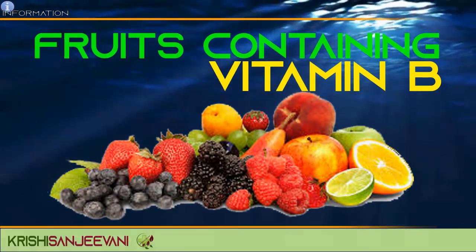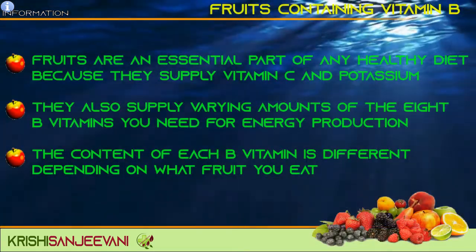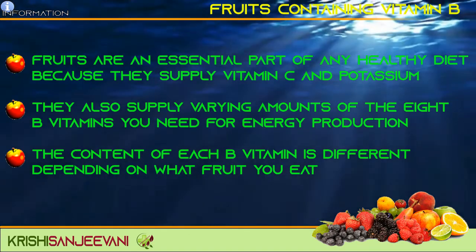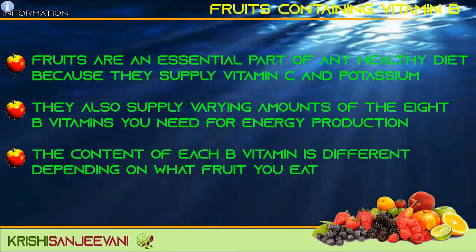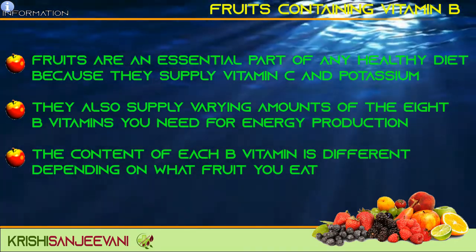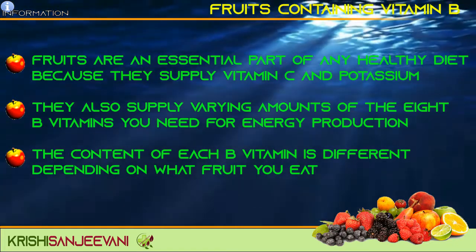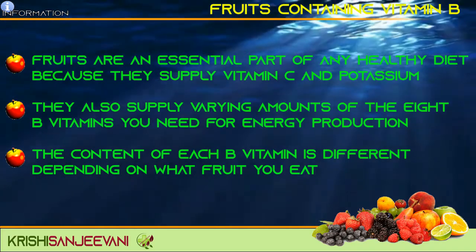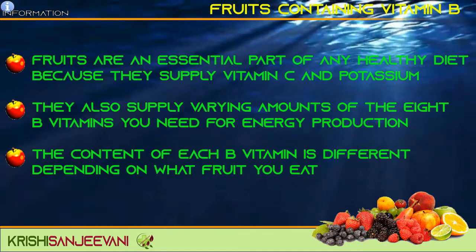Fruits containing vitamin B. Fruits are an essential part of any healthy diet because they supply several key nutrients such as vitamin C and potassium. These nutritious foods also supply varying amounts of 8 B vitamins you need for energy production. The exact content of each B vitamin is different depending on what fruit you eat, and some fruits are better sources than others.